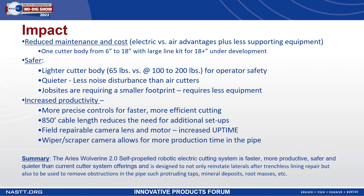Increased productivity was a major part as well. With the electric cutter, you have more precise controls for faster, more efficient cutting. The 850-foot cable length reduces the need for additional setups. Being able to field repair the camera lens and motor allows for increased uptime. On the camera, the wiper and scraper allows for more production time in the pipe where the operator does not have to pull out to clean the lens.